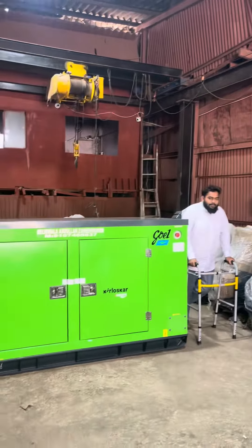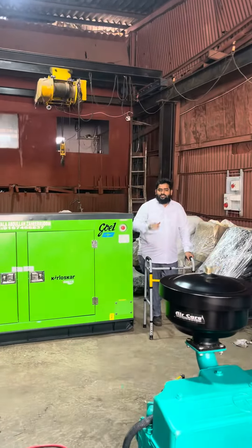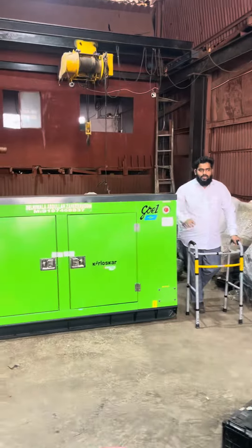So, this product is going to start. This is a self-start generator set and a self-stop generator set.